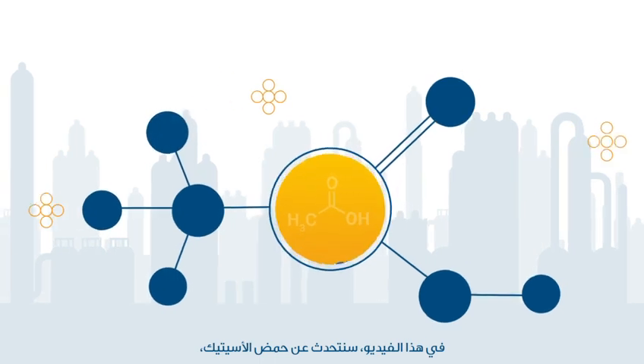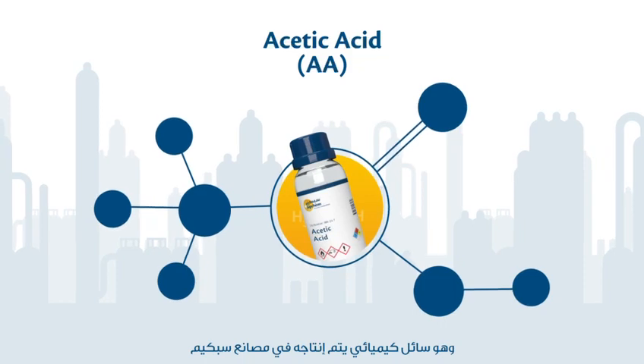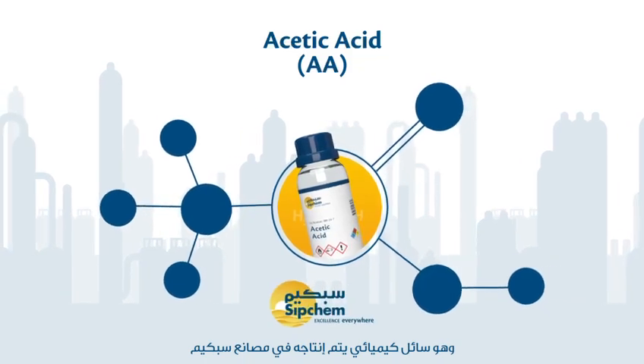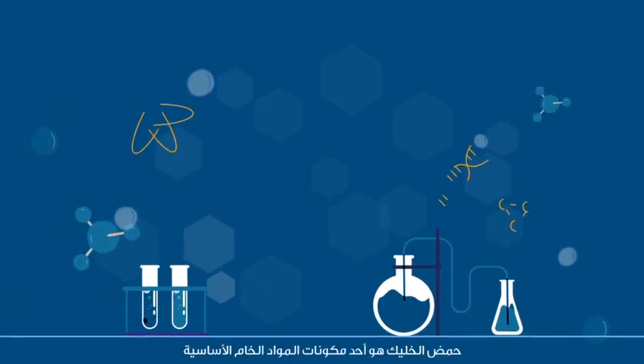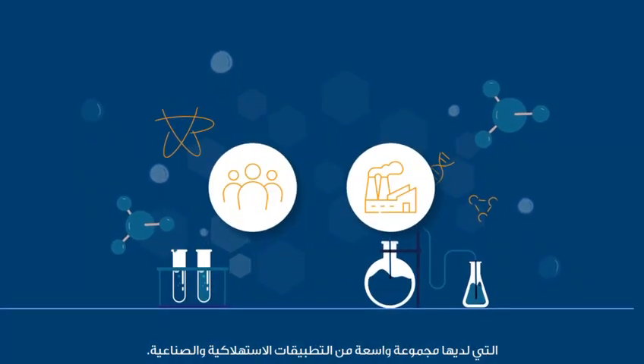In this video we are going to discuss acetic acid, often abbreviated as AA, which is a chemical produced at Sipchem's facility. Acetic acid is an essential raw material component that has a wide range of consumer and industrial applications.